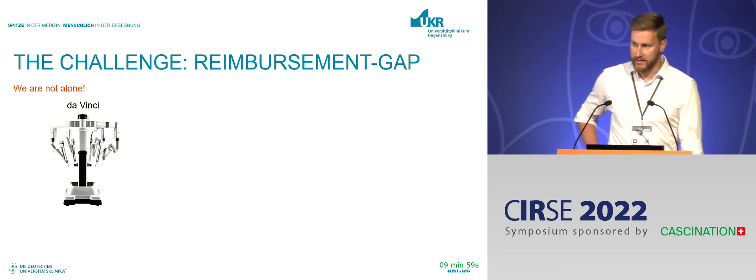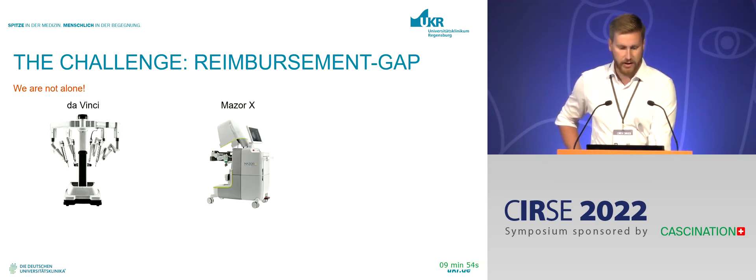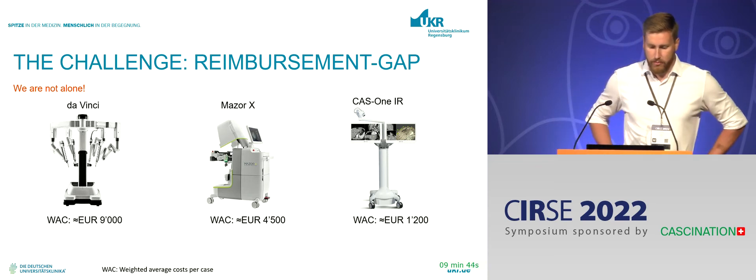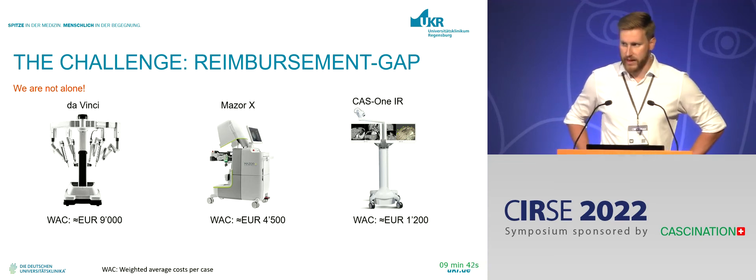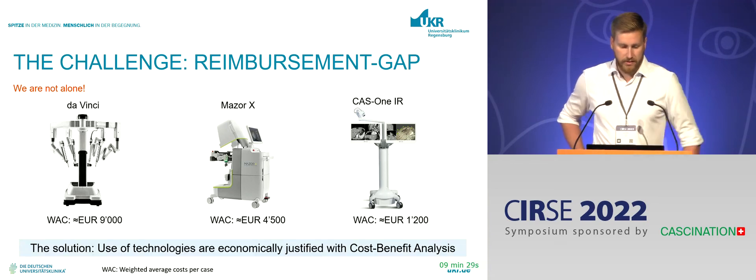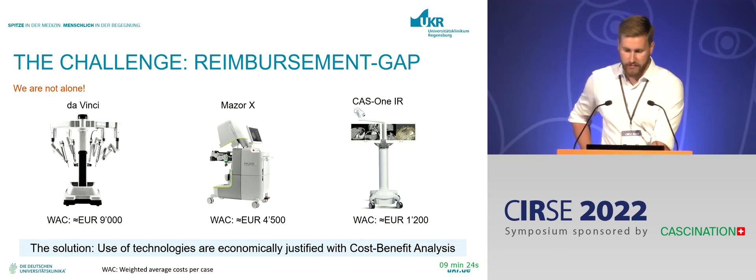With this problem, we are not alone. If you look at other innovative systems like DaVinci for neurosurgical procedures or MESA-X for spinal surgery, they are very innovative and have good clinical value — as does CAS1 IR. But if you look at the weighted average cost per case, they are massive for those other systems as well. CAS1 isn't that expensive compared to others on the market, and for all those systems you don't really get specific reimbursement. The solution is to perform a cost-benefit analysis of your cases.